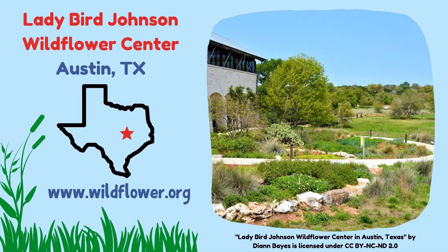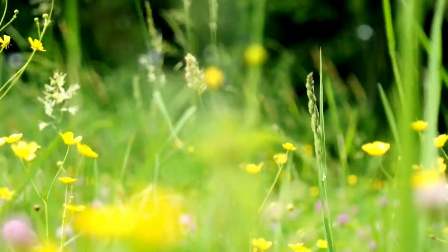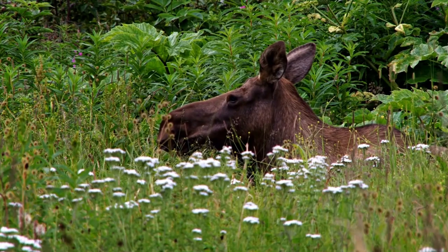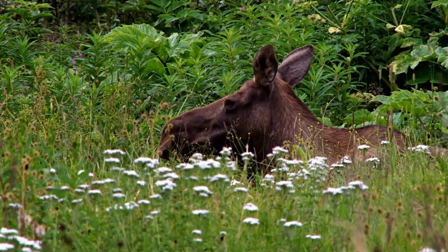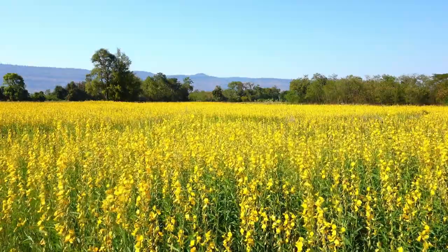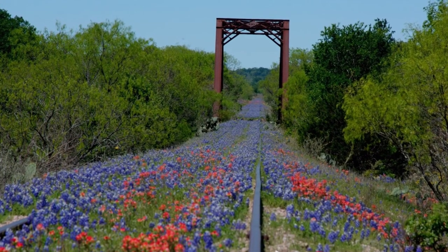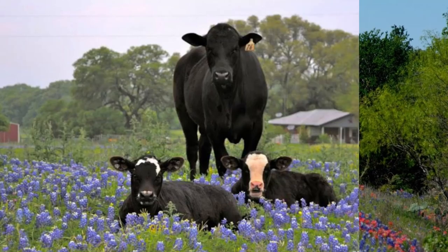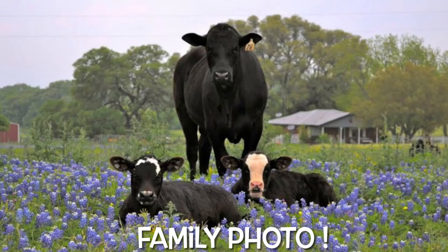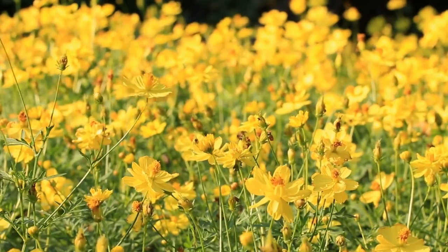You can learn more about Lady Bird Johnson and the wildflowers that she loved at the Lady Bird Johnson Wildflower Center in Austin, Texas. So get out there and find some wildflowers — whether it's a little bit of time to commune with nature, a search for vast fields of color, or a quiet out-of-the-way place on a backcountry road to take a family photo. Make sure to stop for a couple minutes and smell the flowers.